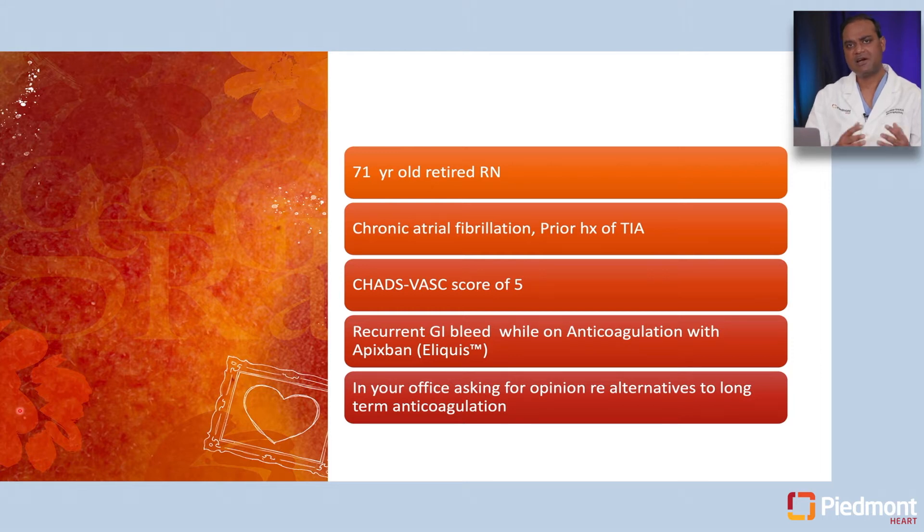We will start by looking at a case. We have a 71-year-old retired RN who has a history of chronic atrial fibrillation, which is essentially permanent. She has a prior history of TIA and a CHADS-VASc score of 5. She has been on Apixaban or Eliquis for stroke risk reduction.